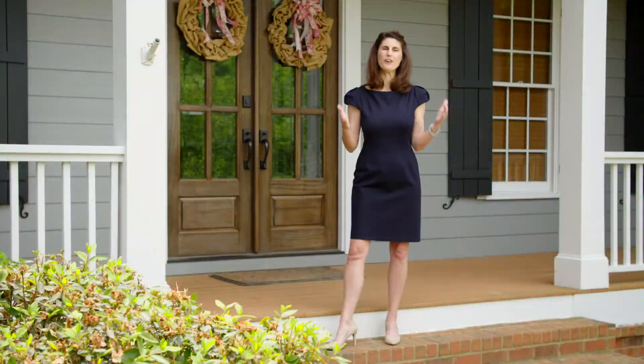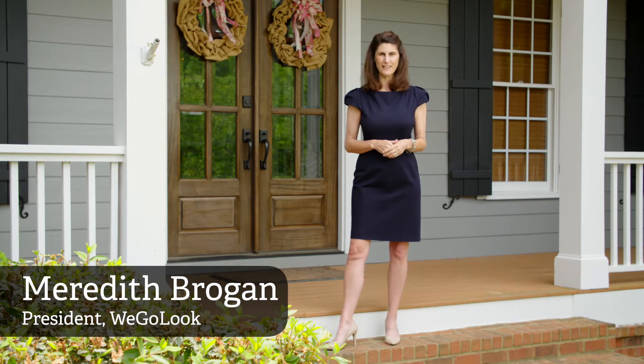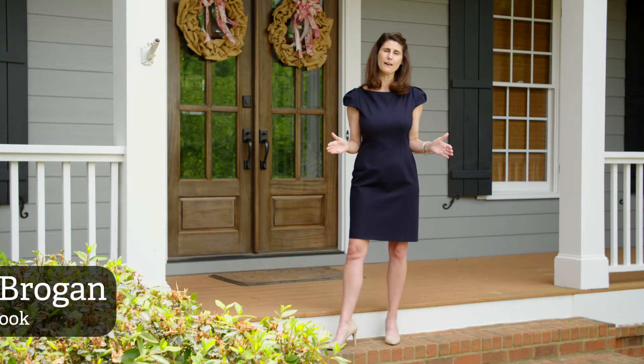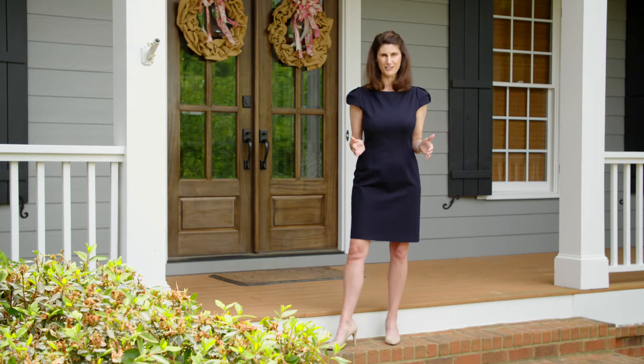Hello, thank you so much for joining today. I'm Meredith Brogan, President of WeGoLook. I am thrilled to be here today to help Crawford & Company celebrate our 80th anniversary.